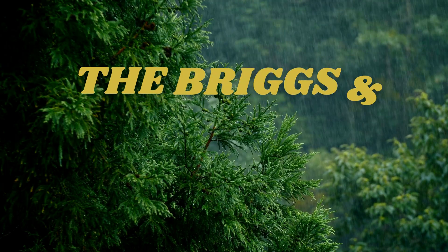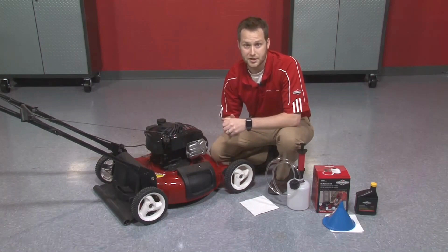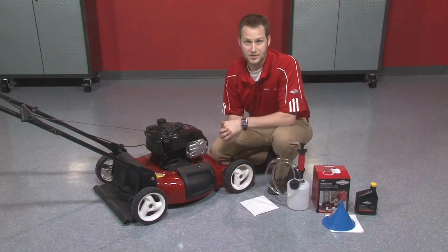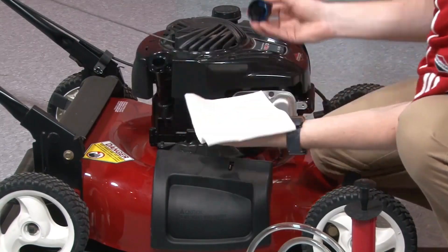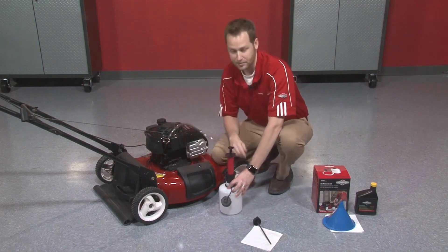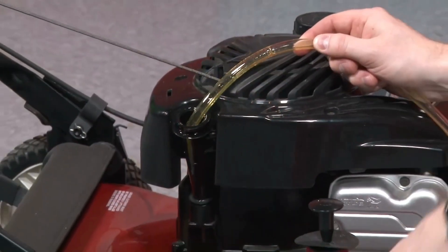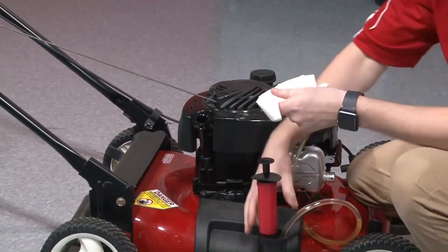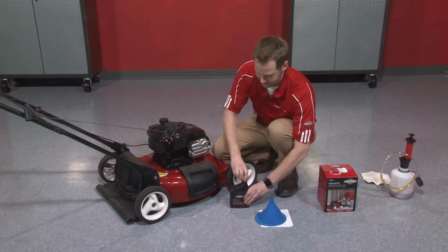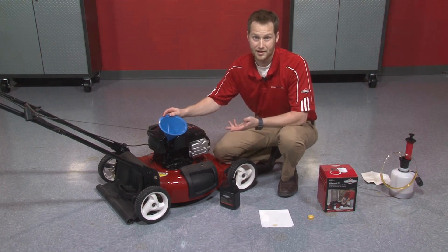Next up, we have the Briggs & Stratton 205cc engine. This engine is designed for easy starting and smooth operation, making it a great choice for a wide range of outdoor equipment. The 205cc engine produces 6.5 horsepower, and its compact size makes it a perfect choice for smaller tools and equipment. One of the standout features is its efficient OHV overhead valve design, which improves engine performance by reducing pumping losses and increasing fuel efficiency, making it a cost-effective choice. The engine also features a large fuel tank, which makes it ideal for extended use.